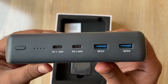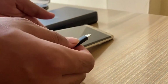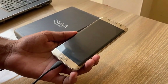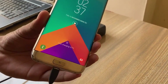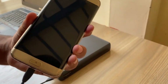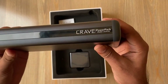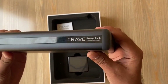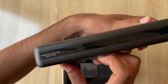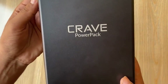Thanks to its Power Delivery (PD) support, it delivers rapid charging speeds, so you're not stuck waiting hours for your devices to juice up. For adventurers, travelers, or anyone who spends long stretches away from an outlet, it's a lifesaver. Imagine a full week of camping, road tripping, or working remotely without ever having to plug into a wall. That level of freedom and reliability is what makes the Crave PD stand out as one of the most dependable and practical power banks you can get in 2025.